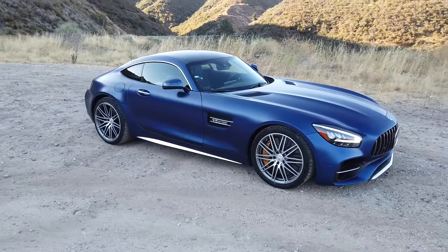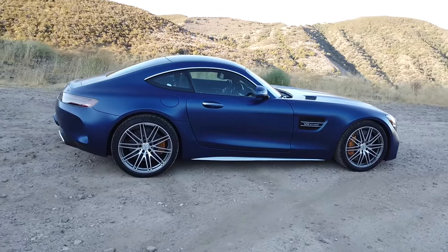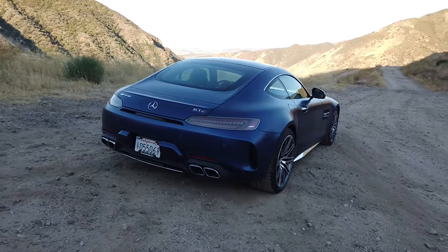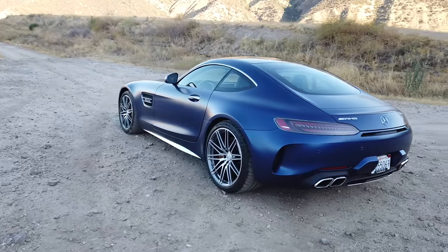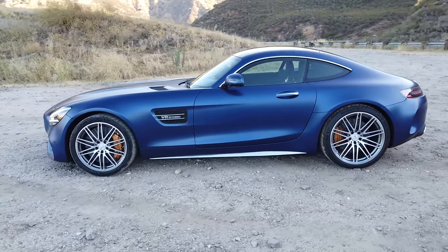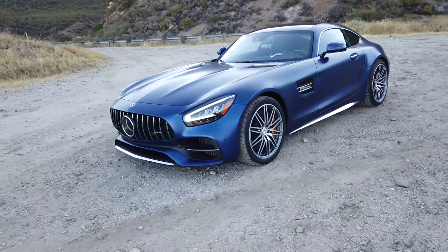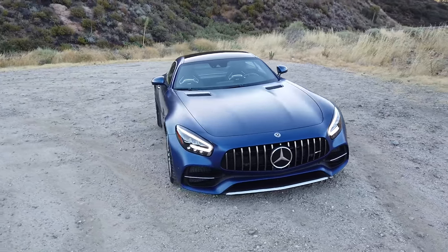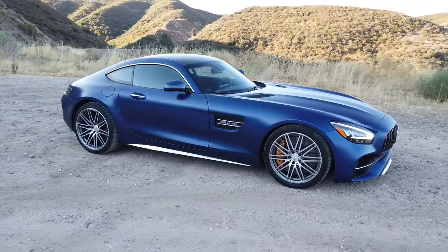The way the nomenclature works in the AMG GT range: you have the base GT — making a Porsche analogy, that would be your Carrera. Then you have the GTS, same as the Carrera S. Then you have the GTC, which is what we're in now, lining up with the 911 GTS. Then you have the AMG GT-R, somewhere between the GT3 and the Turbo, and then the GTR Pro, somewhere between the GT3 RS and the GT2 RS.